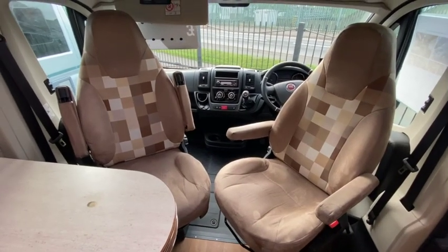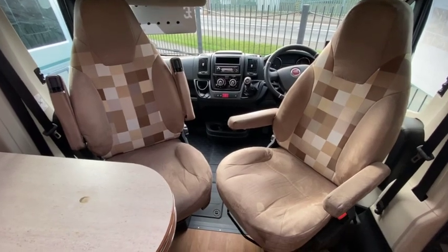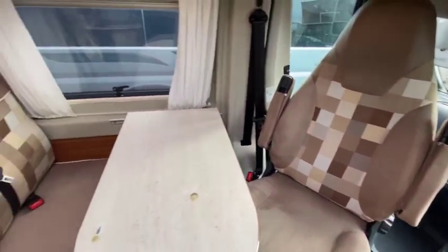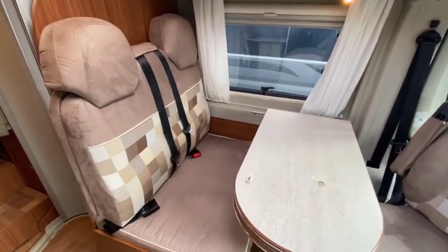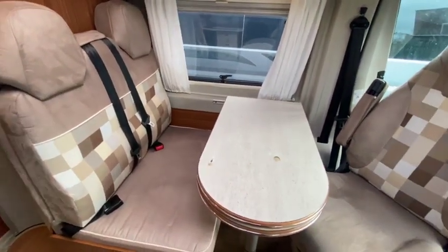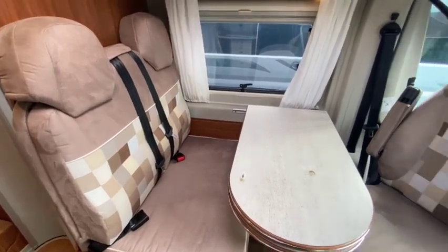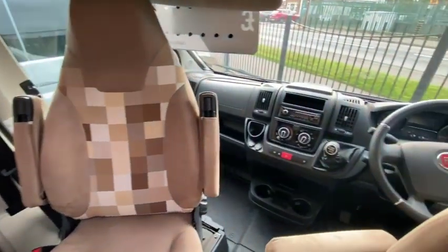As we come into the motorhome, we've got the captain's chairs that spin around here as you can see. So a nice little area for four people to sit and eat and drink. We've also got the two additional travel seat belts as well, so it's a four-belted motorhome.